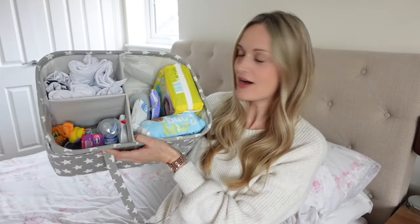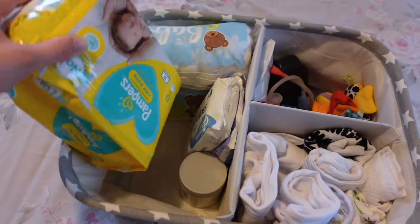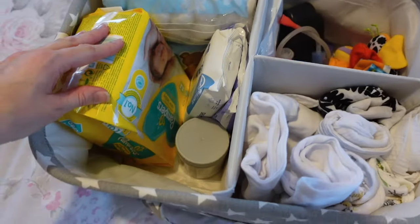If you haven't heard of these already, it's such a good idea to get yourself a nappy caddy. Basically it's essentials that you're going to need for your newborn baby — not just your newborn baby, your older baby as well. It is a basket with things you're going to need inside. I highly recommend you do two of these, one for upstairs and one for downstairs.